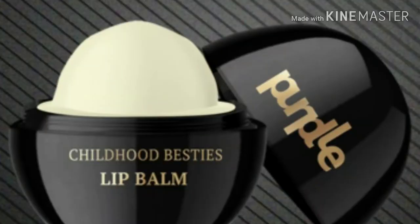This is a very cute lip balm. This is a purple Childhood Besties lip balm with SPF.